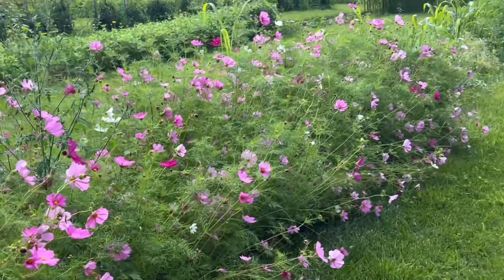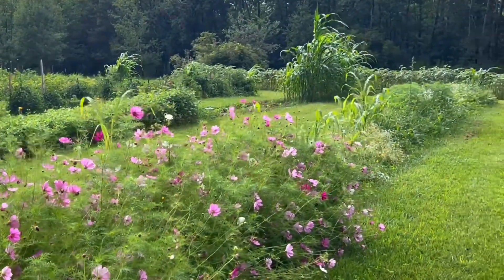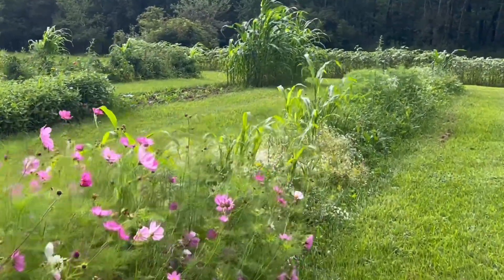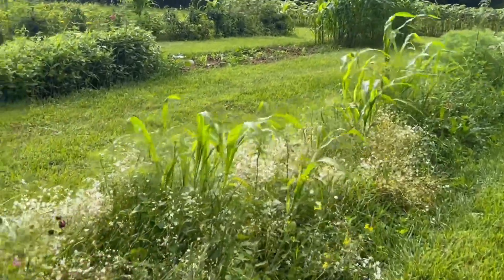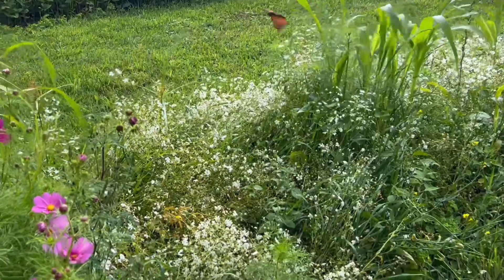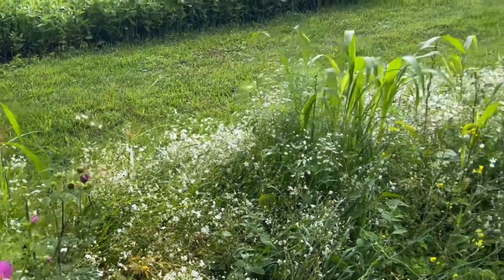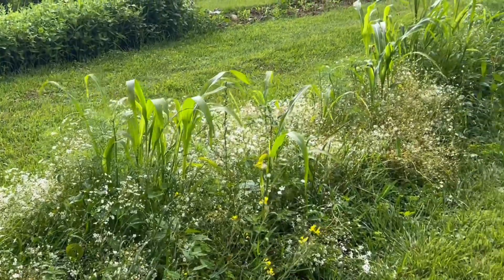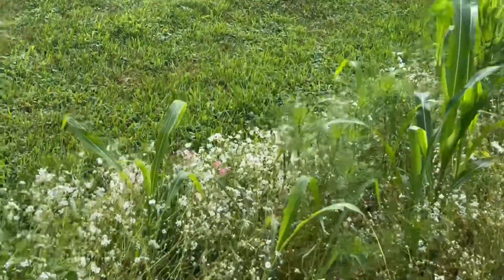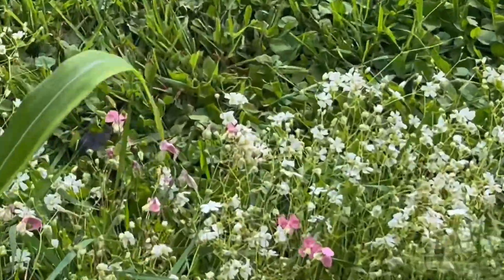Cosmos. Down here I did a bunch of — some of it's starting to die off now — but I did plant a lot of different kinds of baby's breath. There's even a pink in here, which is really pretty. You can see it there.